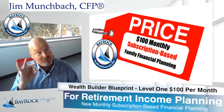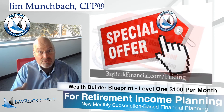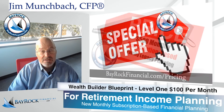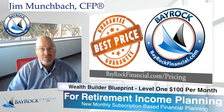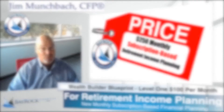For example, Level 3 includes all the services listed in Levels 1 and 2, as well as the additional services listed in Level 3. The subscription-based financial planning fee arrangement is designed to deliver a better value for clients who need ongoing financial advice, planning, and coaching.